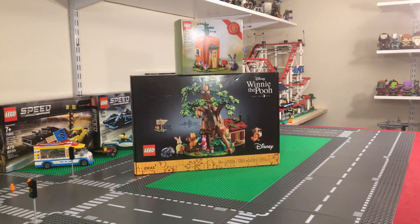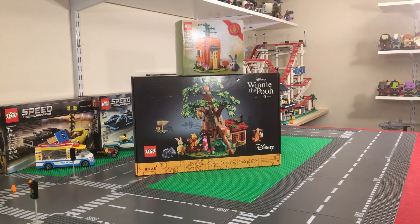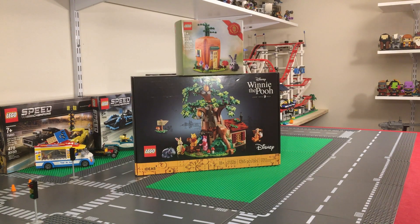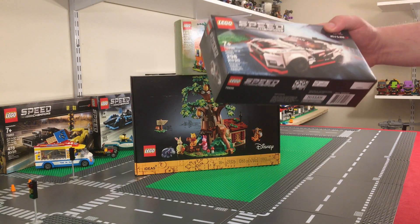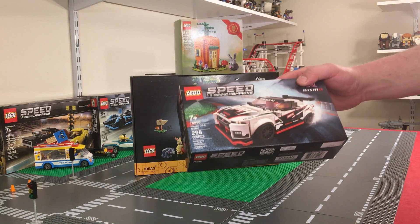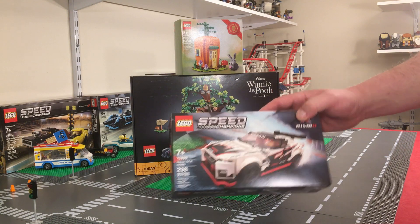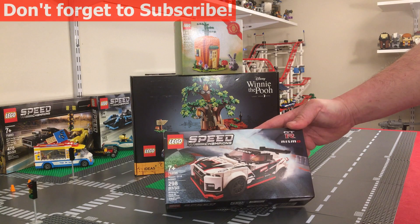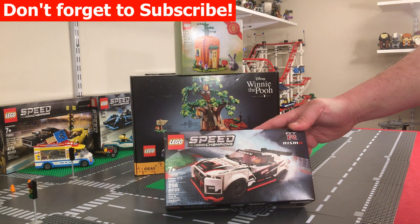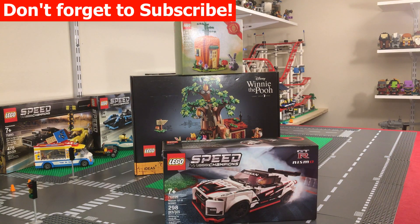Next we got a couple of Speed Champions sets — actually the remaining ones we needed to complete the current lineup. Lego set number 76896, the Nissan GTR Nismo. This is 298 pieces. I love the coloring on that — the white, black, and red. It retails for $19.99 here in the United States.